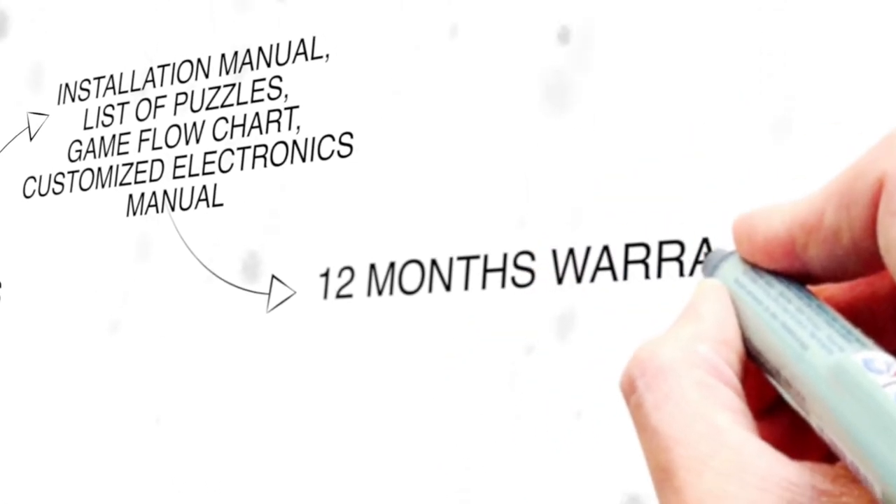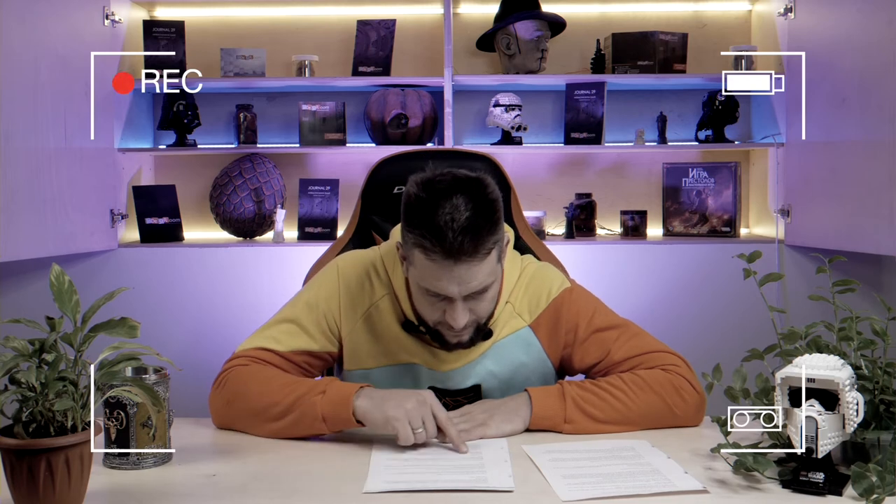12 months warranty — repeat clients get one extra year. We are always in touch with you and any queries are resolved as quickly as possible. Our escape rooms are designed so that in the event of a breakdown, you are able to replace the electronics yourself. We will remotely connect and upgrade the gadget software code. We are only too happy to help you.